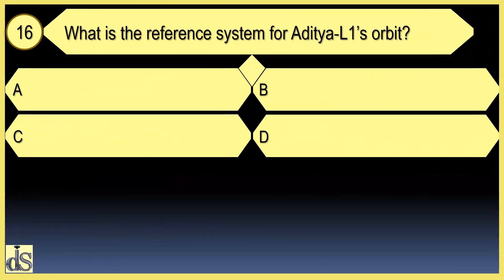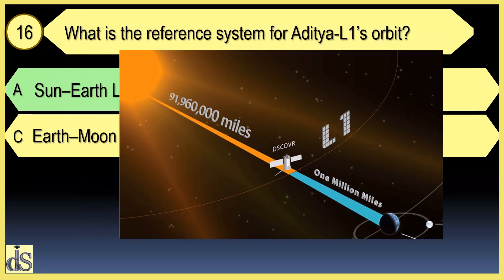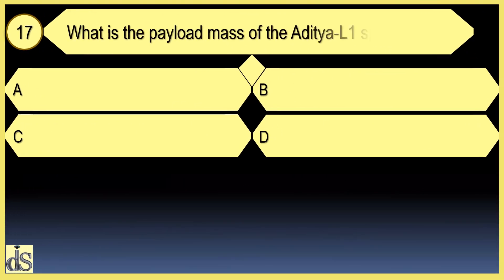What is the reference system for Aditya L1's orbit? The reference system is the Sun-Earth L1.